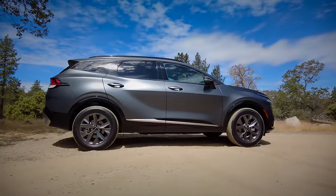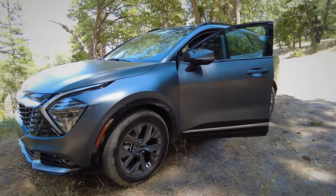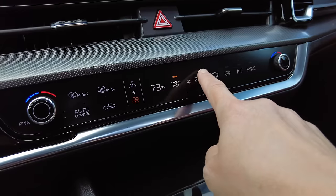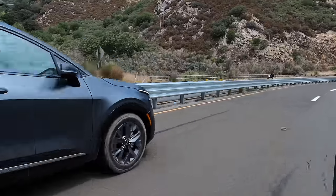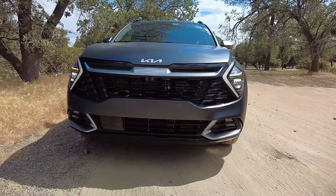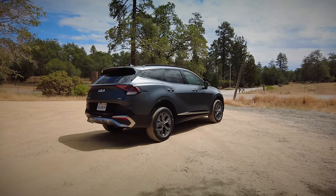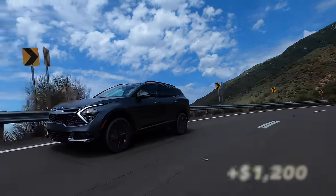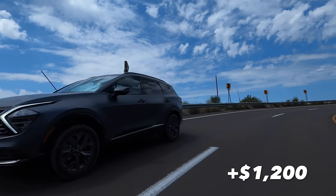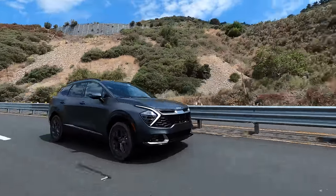Can I give you a trim recommendation? I'd recommend the EX trim, which adds smart key access, 18-inch wheels, the 12.3-inch infotainment screen, dual-zone automatic climate control, faux leather, a power driver's seat, rear USB-C ports, blind spot warning, and safe exit assist — all for only $2,000 more than the base LX. Consider upgrading to the EX hybrid, which comes standard with all-wheel drive. Compared to the gasoline all-wheel drive version it's only $1,200 more, yet 36% more efficient — you'll pay back that premium quickly, especially with high fuel prices.